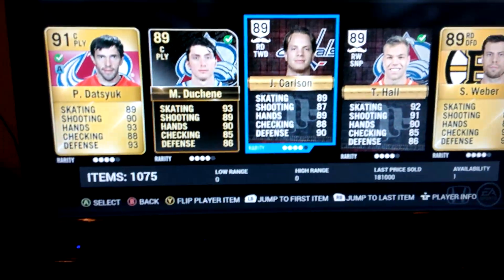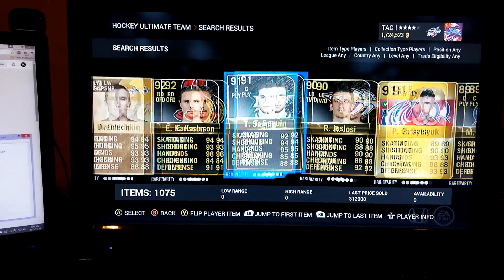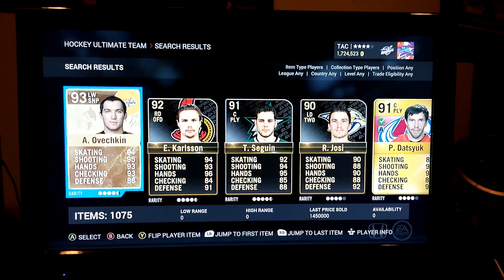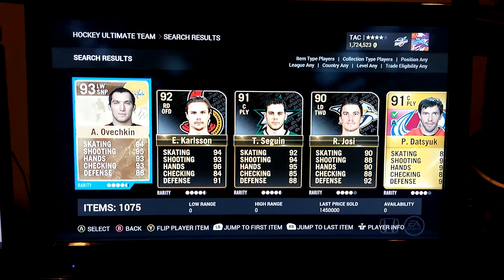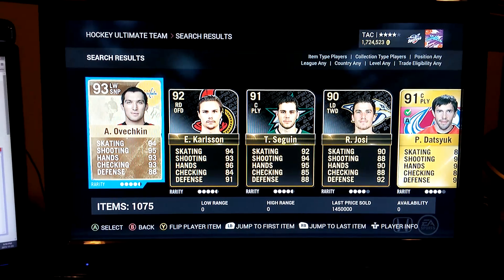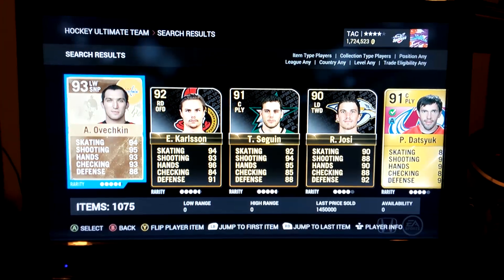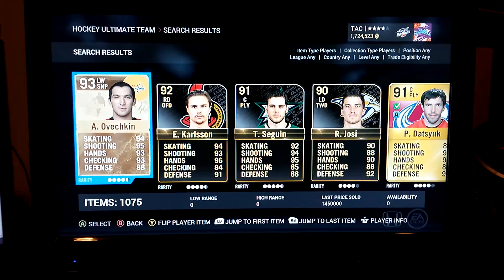One other thing I wanted to mention — in one of my last videos somebody said I don't give back enough to you guys. So what I'm going to do is give away this Milestone Ovechkin — 93 overall left wing sniper. Pretty decent card; last price sold was 1.5 million coins. You can be on Xbox One or PSN. Leave a comment with your gamertag or PSN. If you're on Xbox you also have to list a jersey card for 3.5 million start. If you're on PSN, just leave your PSN with a comment — it can be anything, but hopefully something constructive, like your favorite videos or what you'd like to see more or less of.